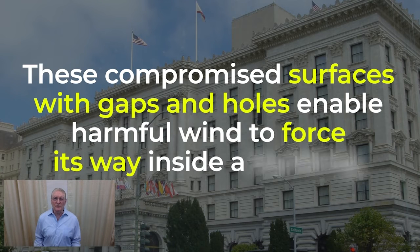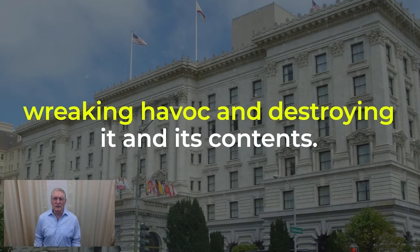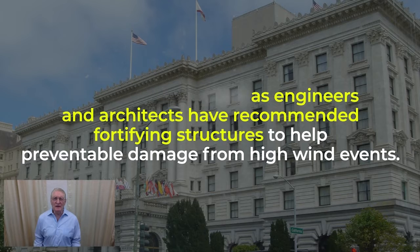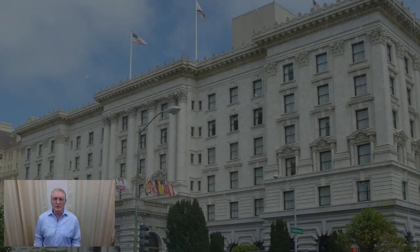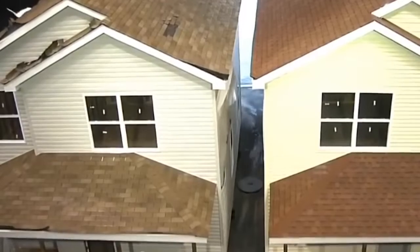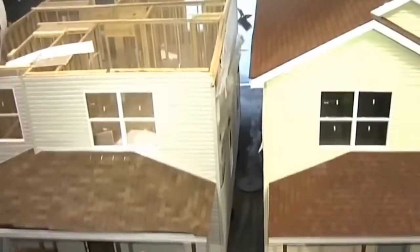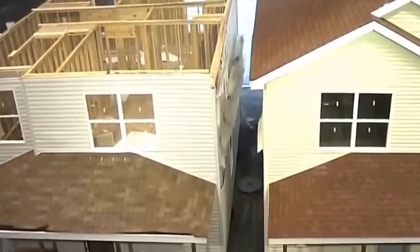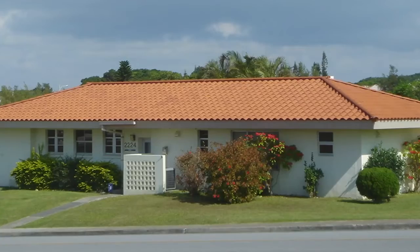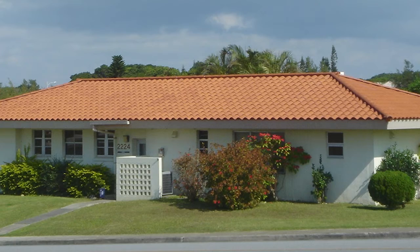These compromised surfaces with gaps and holes enable harmful wind to force its way inside a building, wreaking havoc and destroying it and its contents. Industry experts such as engineers and architects have recommended fortifying structures to help prevent damage from high wind events. Roofs, of course, are the first line of defense in a building. Once a roof is blown off and penetrated, the rest of the building is at the mercy of the wind's destructive high pressure. All roofing systems behave differently, especially under high wind events. Many times you can't choose the roof that you want, and you have to improve the one that's existing.